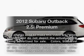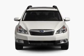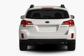Introducing the 2012 Subaru Outback. Travel the roads in style and comfort in this great vehicle, with an efficient four-cylinder engine that responds smoothly to its automatic transmission. Anti-lock brakes help you bring your vehicle to a safe stop.